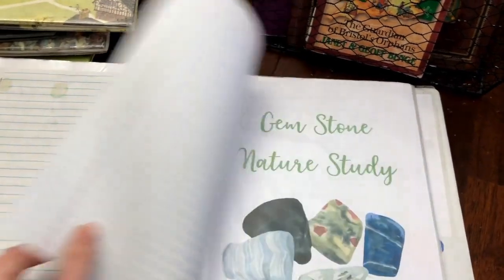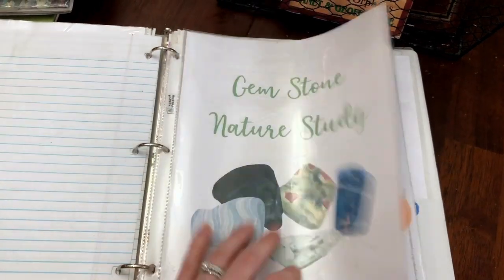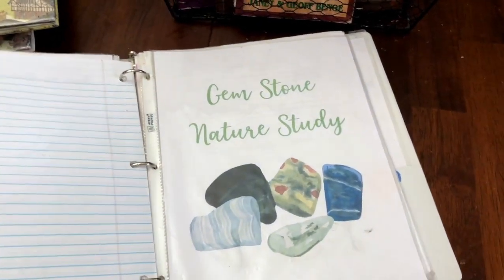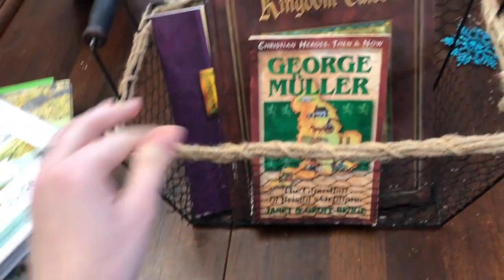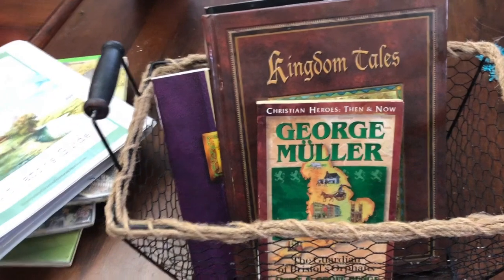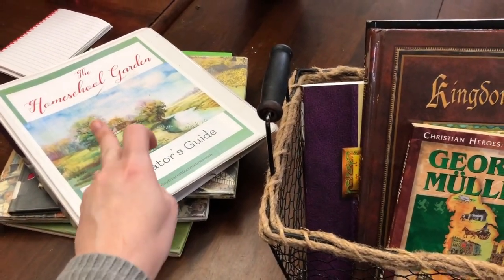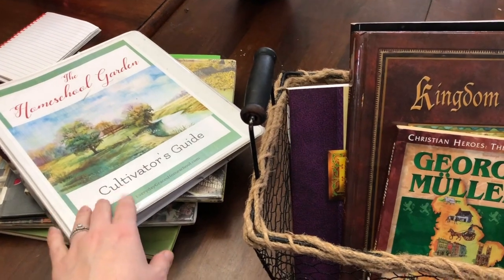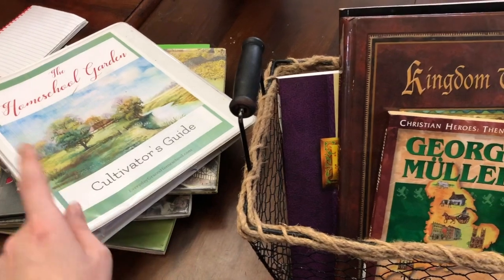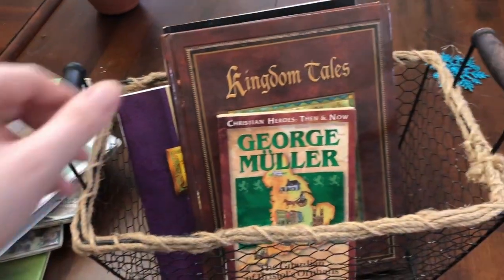Our nature study for this month is a gemstone nature study. I do have nature study cards that I still need to laminate and cut out for this study. We also have some art instruction included with the Homeschool Garden membership — it's online. It's an acrylic painting of snowy trees, though we may do that one or a watercolor snowy painting this month.